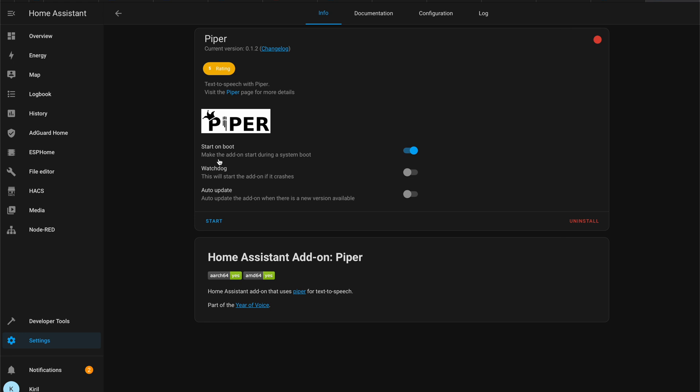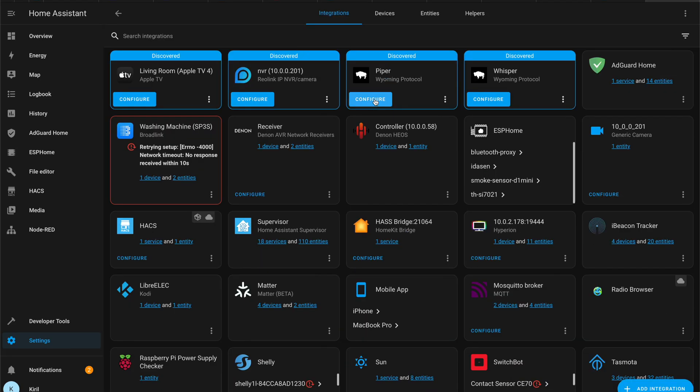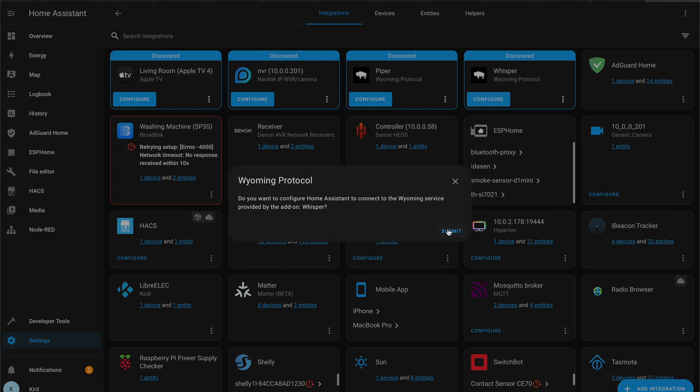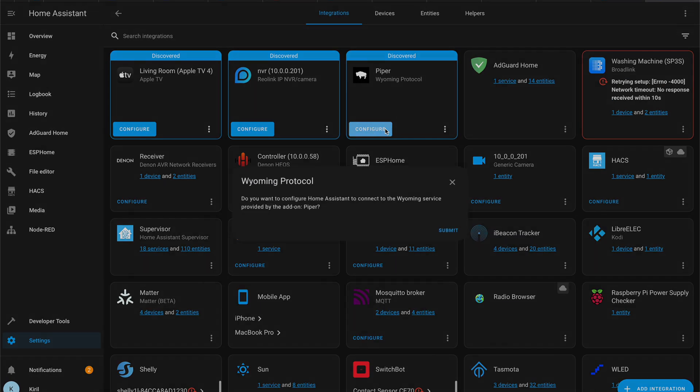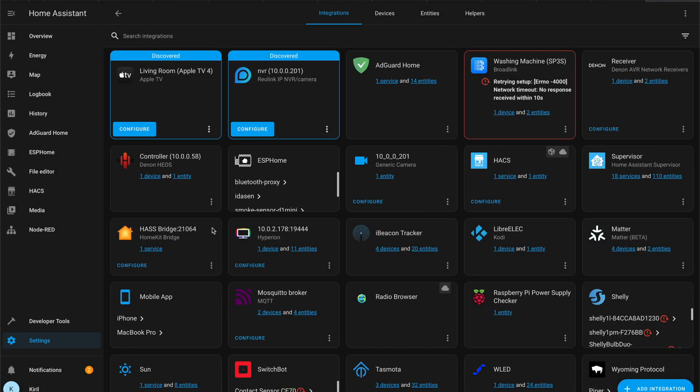To make everything local you will need one more thing: a new integration named Wyoming that we mentioned earlier. This integration provides a way for Home Assistant to integrate with voice, text-to-speech, and speech-to-text services that use the Wyoming protocol — and such services are the above-mentioned Piper and Whisper add-ons. Having the Whisper and Piper add-ons as well as the Wyoming integration is all that is needed to finally make that local pipeline used by Home Assistant Assist.